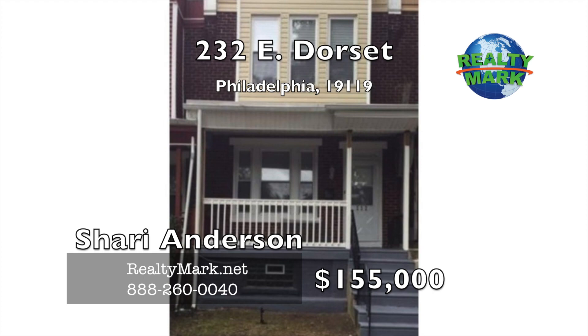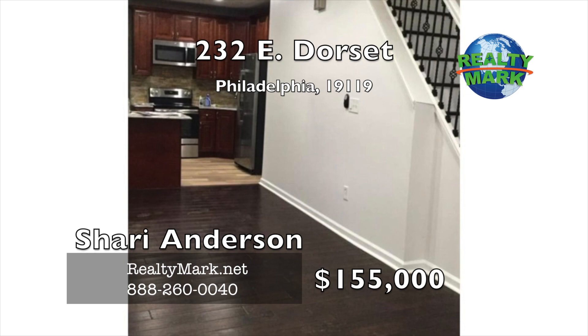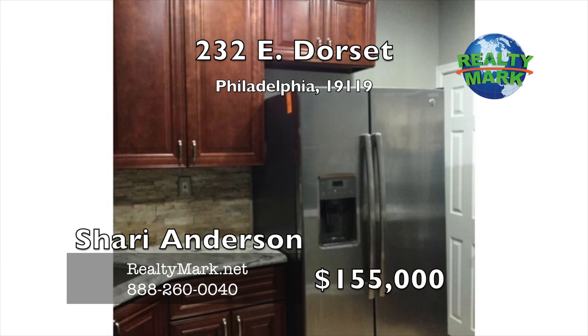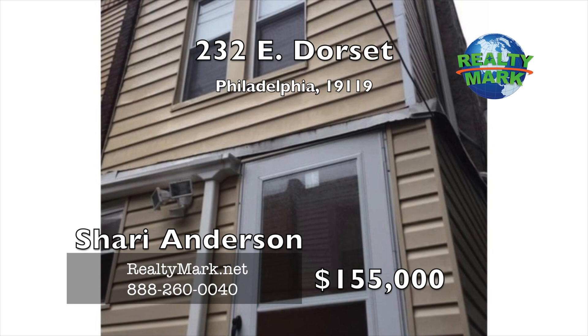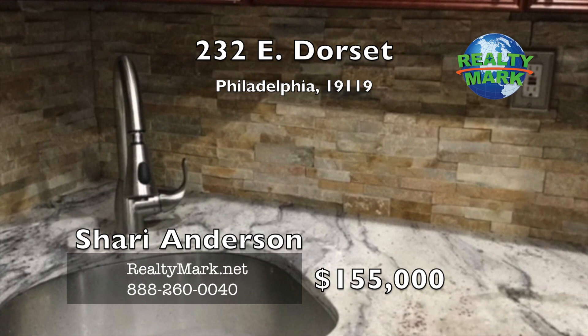Exquisitely renovated home located in East Mount Airy on a private secluded street. It has three nice sized bedrooms and one bath with beautiful stone tile. Beautiful wood flooring throughout the entire home, recessed lighting and tile wood flooring in the kitchen. All new stainless steel appliances in the kitchen, upgraded granite countertops, decorative stone backsplash, double door refrigerator with gorgeous 42-inch cherry wood cabinetry. Main floor laundry for your convenience, brand new siding in the rear, new windows, new roof, new electric, new plumbing, new heater and a new hot water heater. Motivated seller — must see. Call Cherie Anderson for more information.